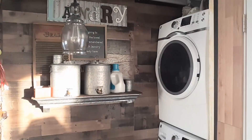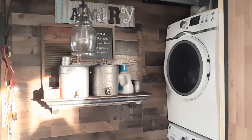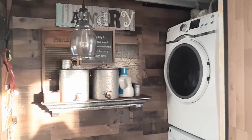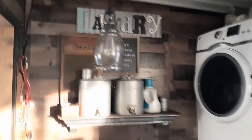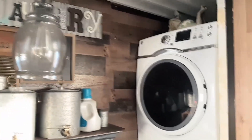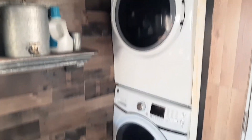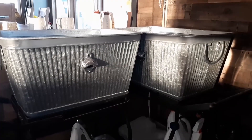At the far end of the room and to the right of the entry door is a laundry nook. Ahead is the laundry sign, blackboard, washboard, and galvanized containers. Notice the hanging lantern style light fixture. This is a new full size propane washer and dryer. Across from the appliances are galvanized tubs for holding your laundry.